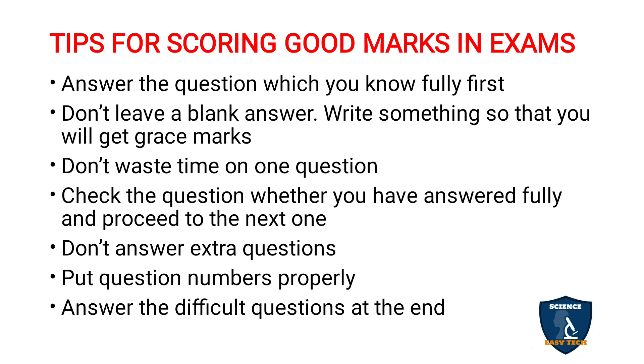Answer the questions you know fully first — the ones you are most confident about. If you answer a question you don't know first, the examiner will think this is not a well-studying student. You have to create a good first impression, which is why you should answer the questions you know fully first.